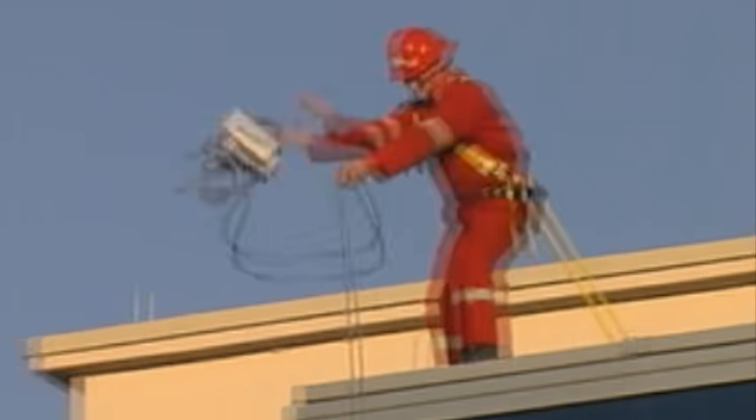Rugged — driven over by a Hummer rugged. Thrown off an 8-story building rugged. 50 Gs of shock rugged.